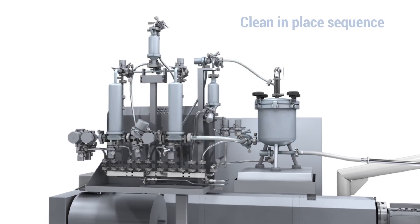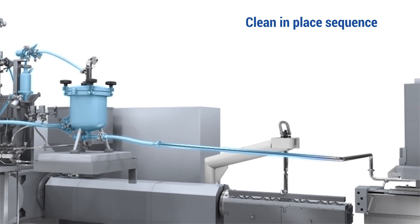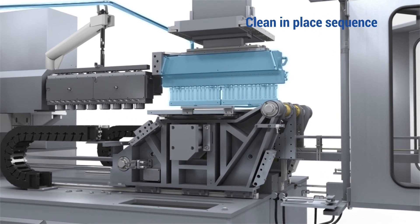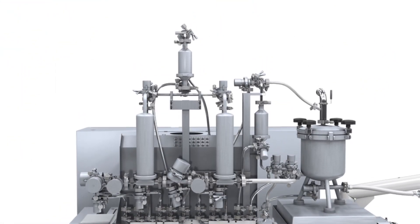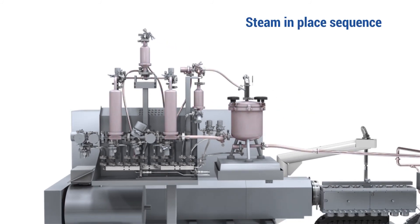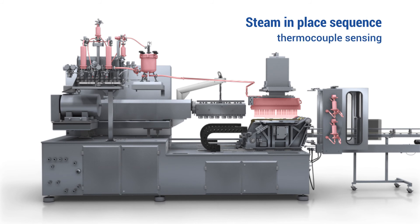Before a production batch, the clean-in-place sequence uses hot water for injection, or a caustic solution, for thorough, reliable cleaning of the buffer tank, fill head, and all product contact pathways, circuits, piping, and housings. With clean-in-place finished, new product and air filters can be installed. Then, a steam-in-place sequence is used to sterilize all product and air pathways. Thermocouple sensing is used in critical areas to verify correct minimum temperature required to achieve quality control sterilization standards.